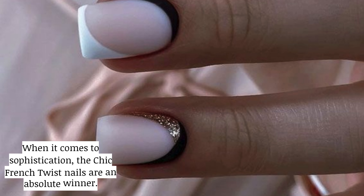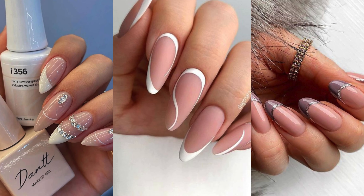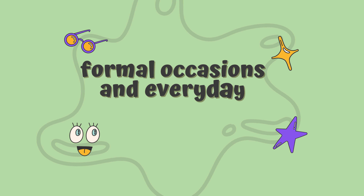When it comes to sophistication, the chic French twist nails are an absolute winner. These elegant designs execute timeless class and are ideal for both formal occasions and everyday glam.